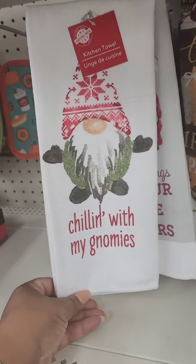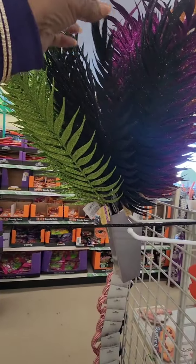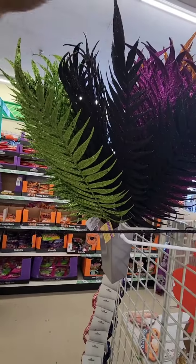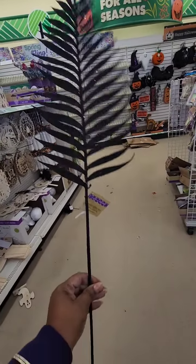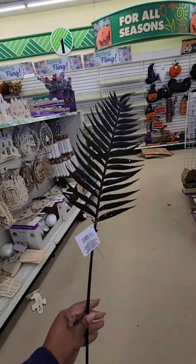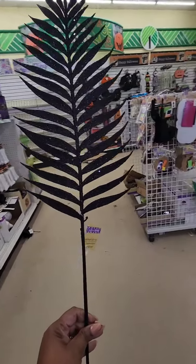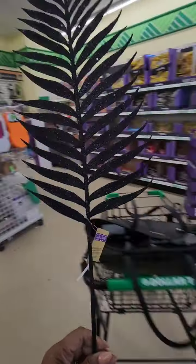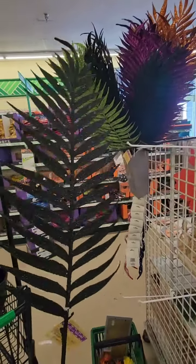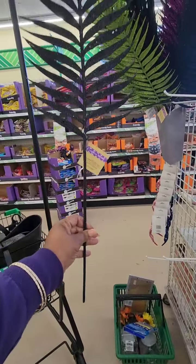I am now in Rocky Mount, North Carolina. Look at these giant Halloween glitter ferns — that's what they're calling them, and these are massive. I would use this as regular decor; it would look good in a gold vase. They have them in black, purple, green, and orange — really nice, and the stem is really long.